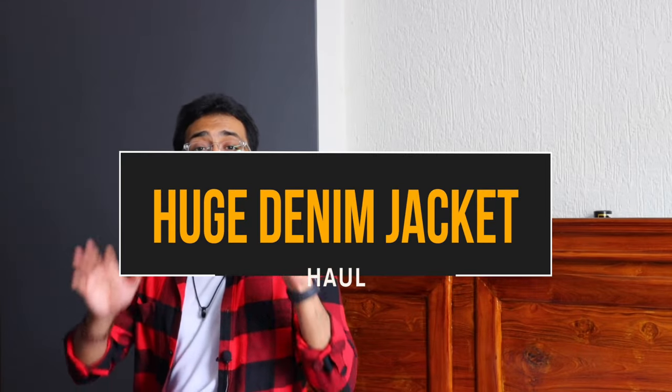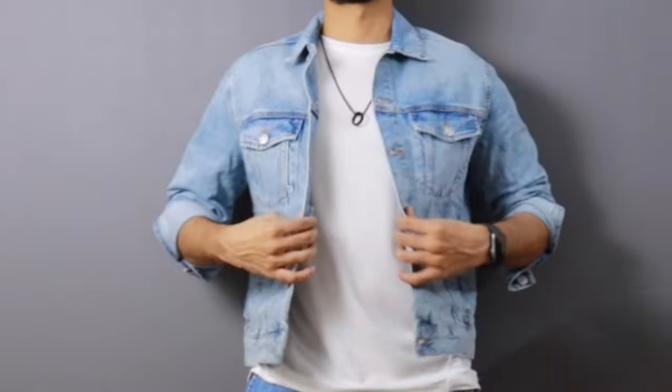In this video, you guys are going to see 8 denim jackets and literally every color of denim jacket you should go for — starting with dark blue to different washes of blue, black color, and pop colors as well. This is one of the best denim jacket haul videos for 2020 and also for 2021.